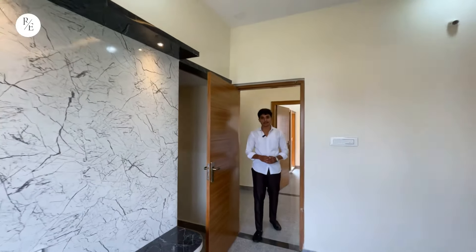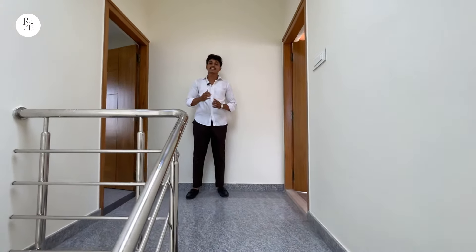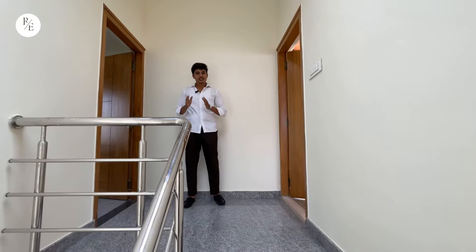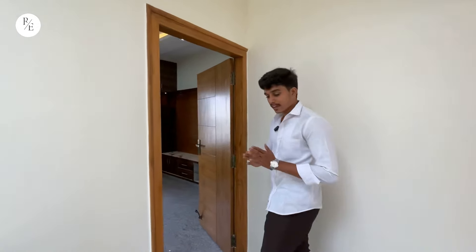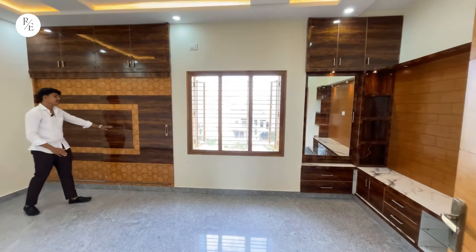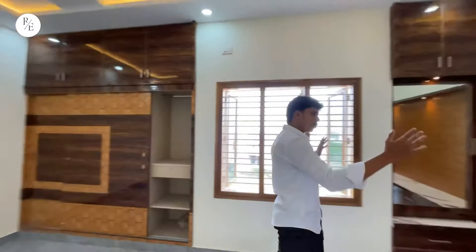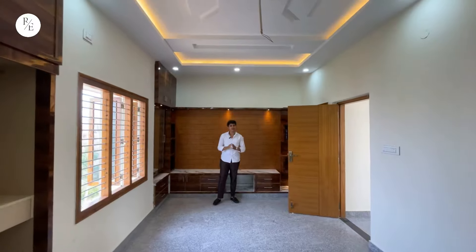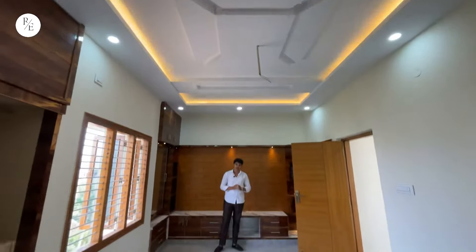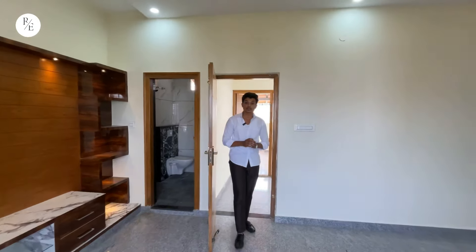From the master bedroom, you can explore the next floor and plan it further. On this floor, the master bedroom is on the right side with a sit-out area. You can also convert this space into a home theater room. There is a fall ceiling and an attached washroom available.